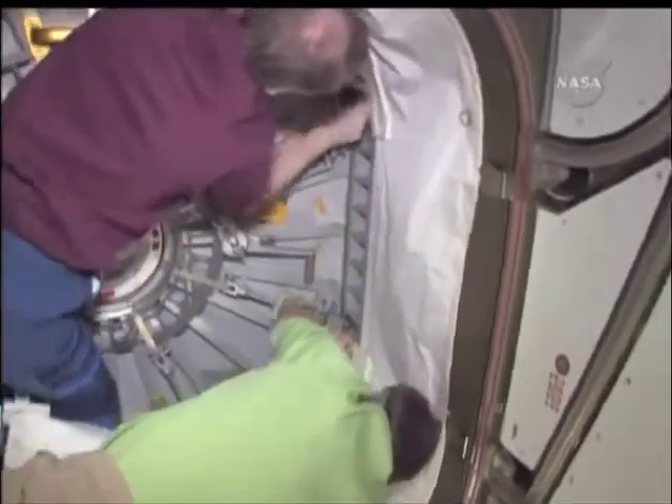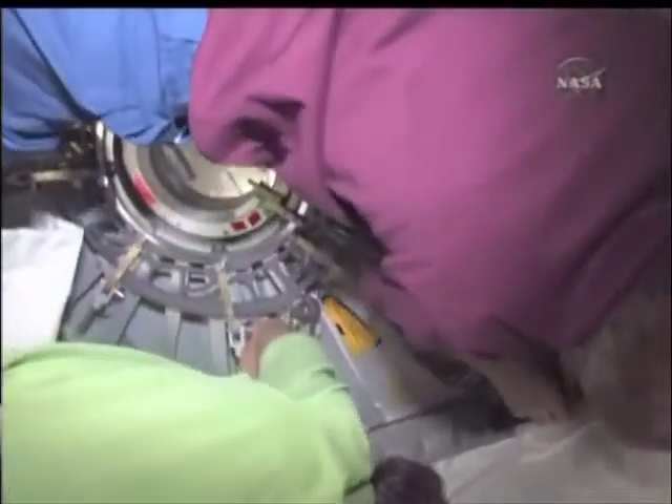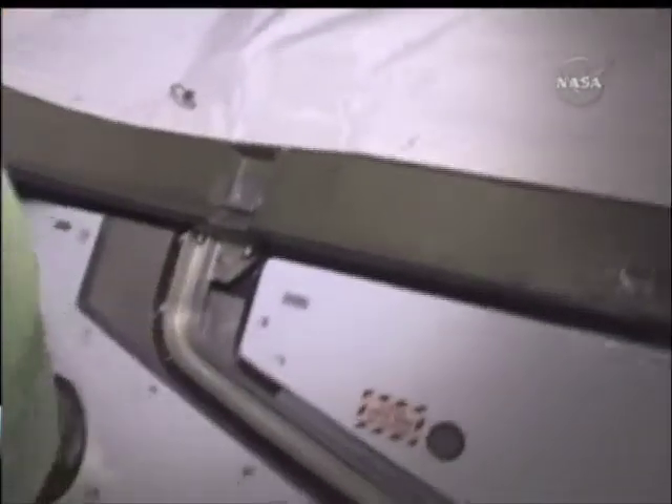After hours of work, we are finally ready to open the hatch to a temporary new module on the space station, Leonardo. It's a bit funny — the two Europeans up here, out of the 13-person crew, are working on this to get into the European-built Leonardo.